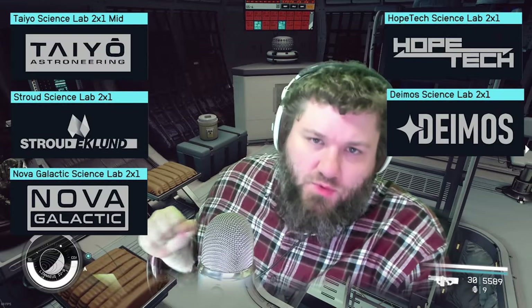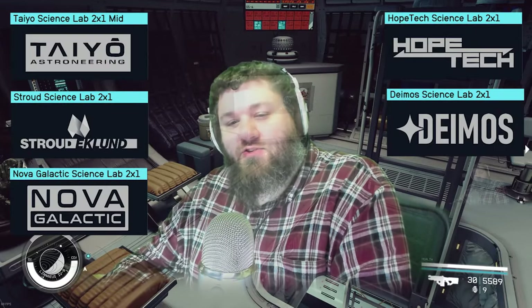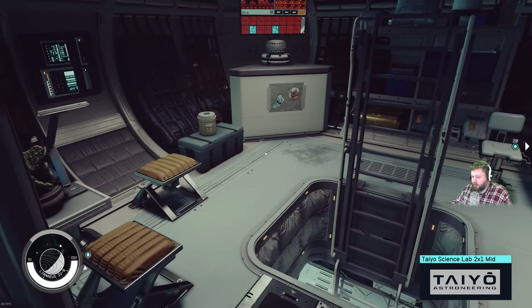Hello everybody, Dick Pig here and welcome to another interior showcase video. Today we're going to be going over all the science labs in the two-times-one size with every manufacturer, starting with the Tio Astroneering.